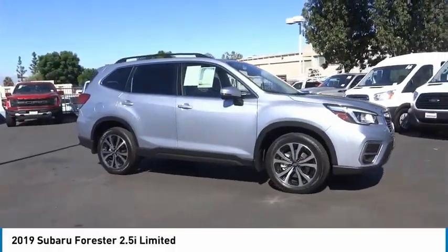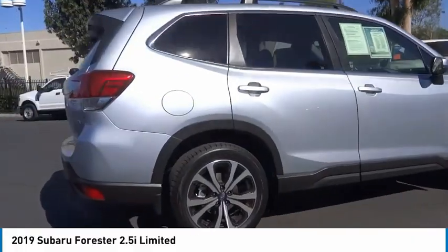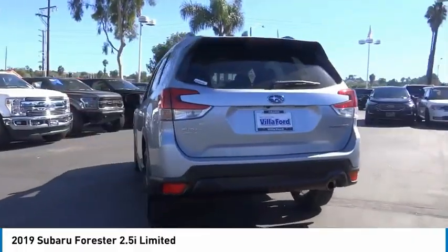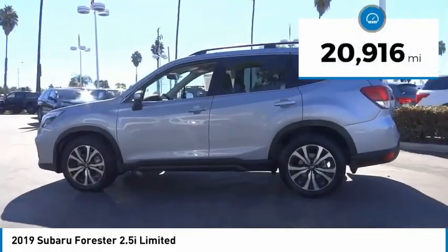Stop by and take a look at the 2019 Forester. The Subaru Forester is a sensible, practical, and affordable vehicle. It has an impressive, comfortable ride and handles well. This vehicle has less than 25,000 miles.